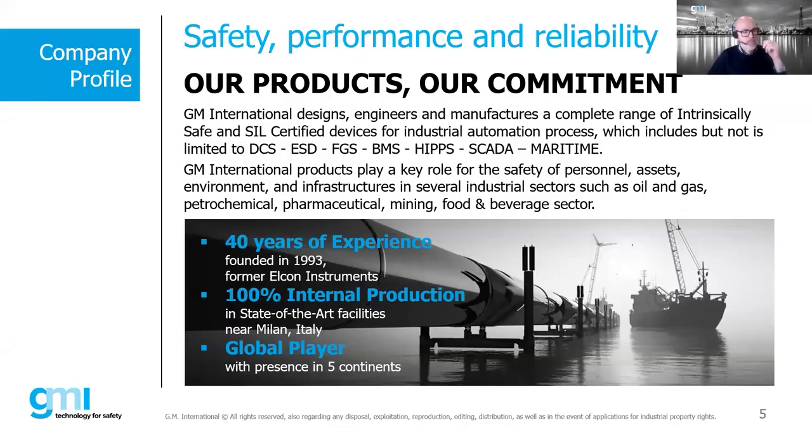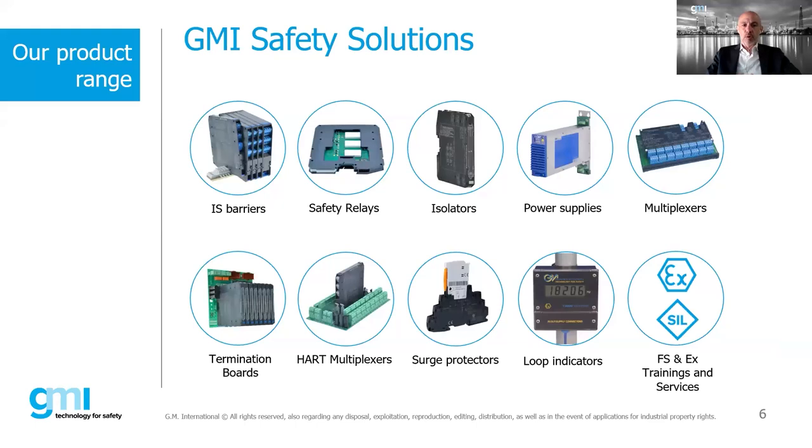The company is GEM International. We are based in Italy and we produce safe and SIL-certified interfaces for mission-critical applications. Our products include isolators, safety power supplies, multiplexers, termination boards for PLCs and DCS, HART multiplexers, surge protection, indicators, and we also provide functional safety and EX training services.